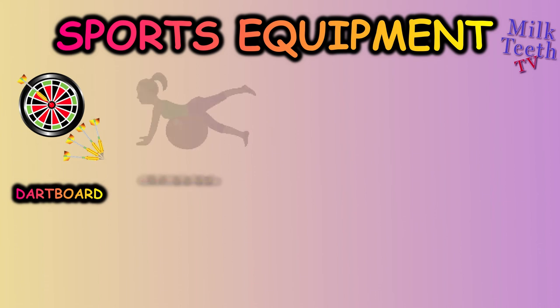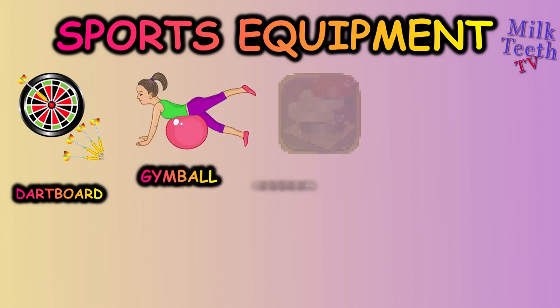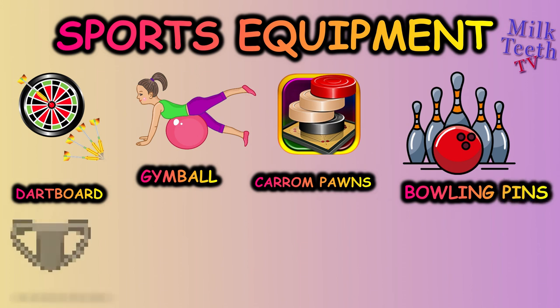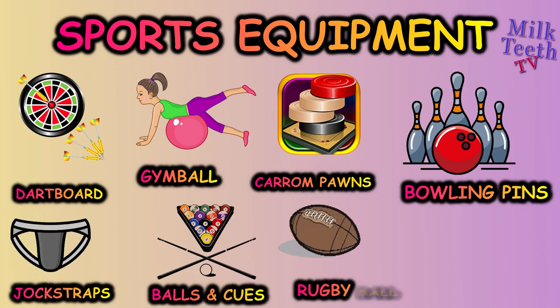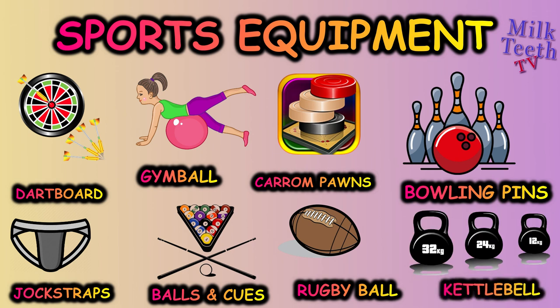Recap: dartboard, gym ball, carom pawns, bowling pins, jog straps, balls and cues, rugby ball, kettlebell.